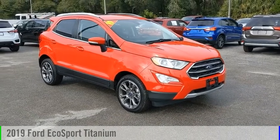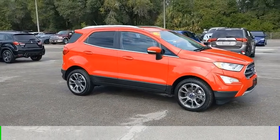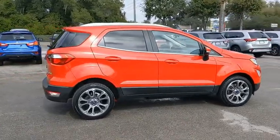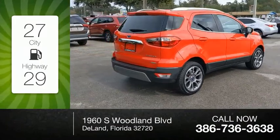Come test drive the 2019 EcoSport. This vehicle is powered by a front-wheel drive three-cylinder 1.0-liter engine and comes with an automatic transmission. Great fuel efficiency saves you money by requiring fewer trips to the gas station.